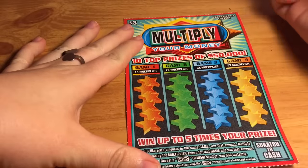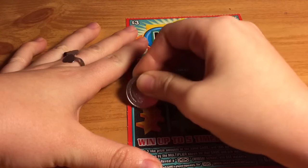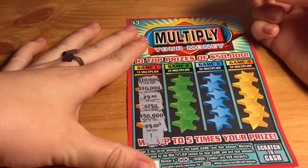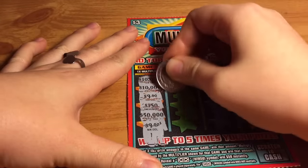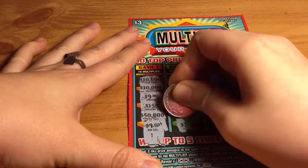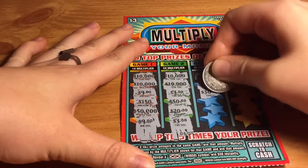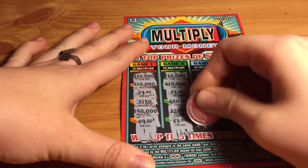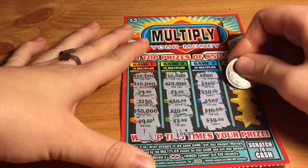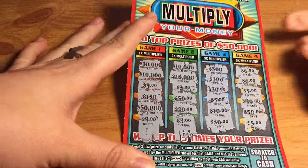Game one is one times multiplier — looks like nothing there. Now two times multiplier — nothing there. Three times multiplier — nothing there. And the last one is five times multiplier. So this ticket looks like a loser as well.